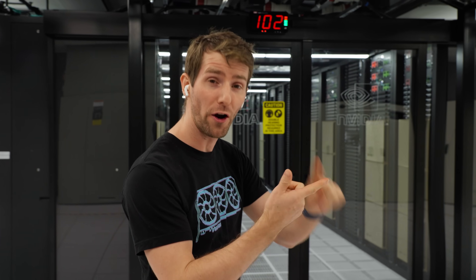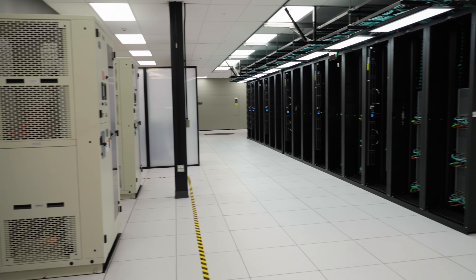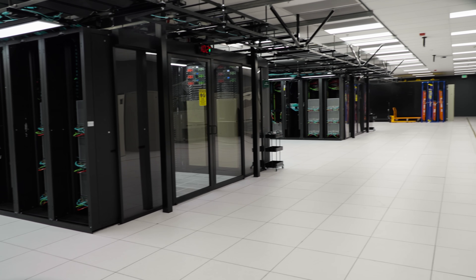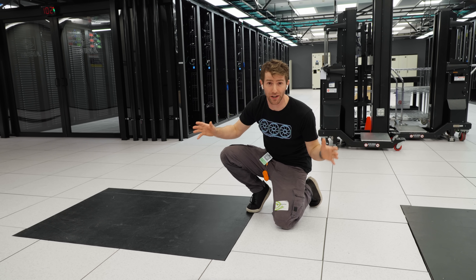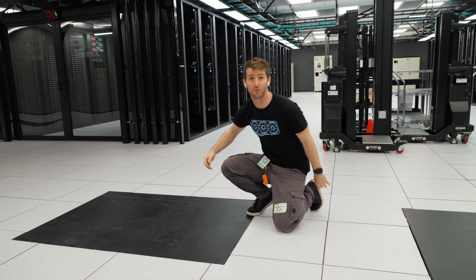This particular data center space is used for a combination of R&D and NVIDIA internal production, meaning that it gets reconfigured on a pretty regular basis as NVIDIA works through validation of new chip or server designs. That's why the raised floor has these plumbing access hatches for high-density water-cooled deployments, even though at the moment it's set up for air cooling to accommodate the DGX B200 racks that currently line the floor.